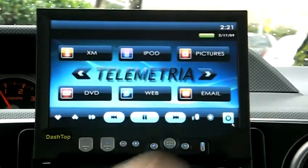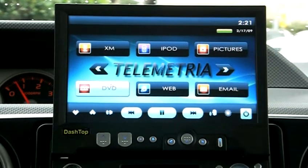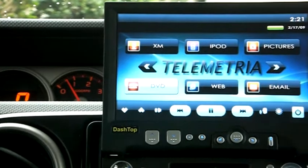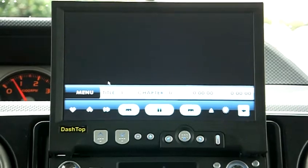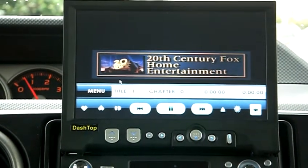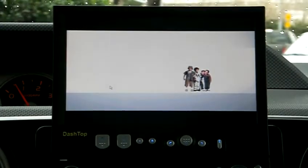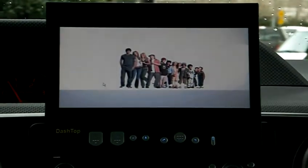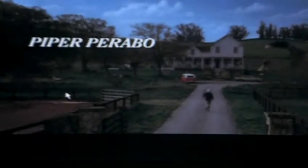Our final feature that I will demonstrate is the DVD player. And there you go — DVD, music, navigation, web access, weather. And there are many more features as well.